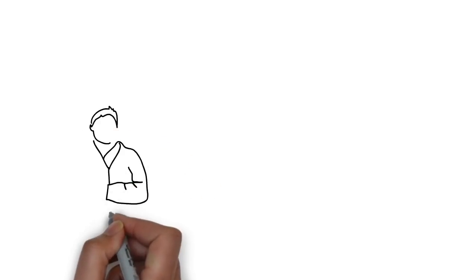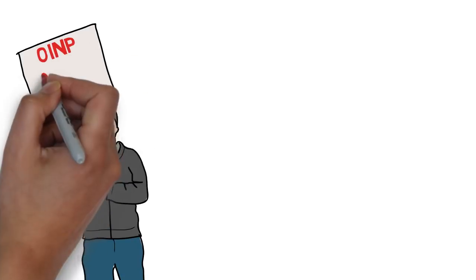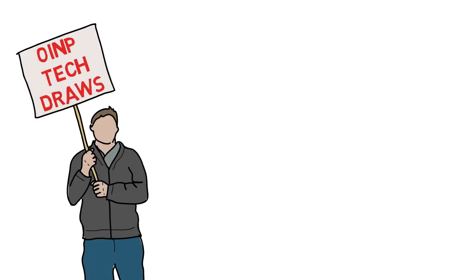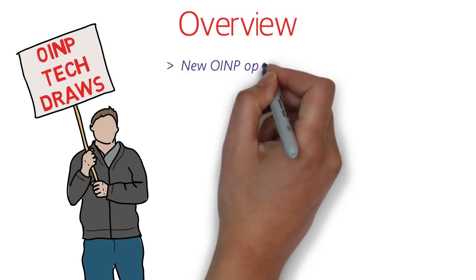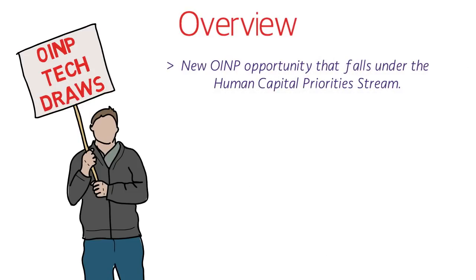OINP yesterday made a very important announcement about the OINP Tech Draws. Tech Draws is a new OINP opportunity that falls under the HCP stream. If you're not aware of OINP or the Human Capital Priority Stream, I've made two separate videos on it — I'll provide the links in the description box below so you can watch those videos to know about OINP or the HCP stream in detail.